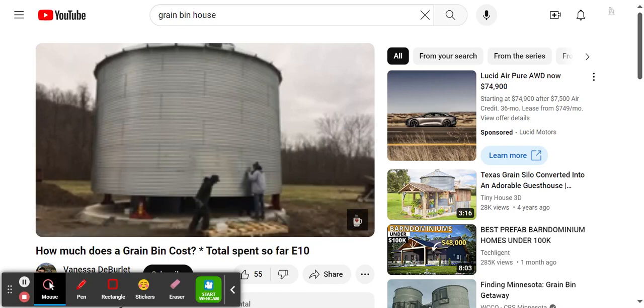In today's video, I am going to share how much money we've spent so far to get the shell of our grain bin house up.